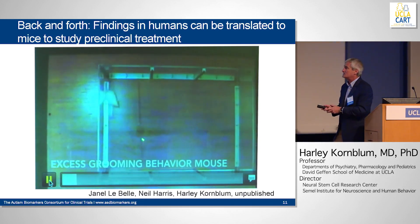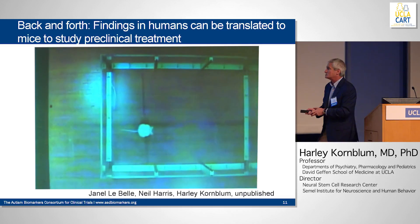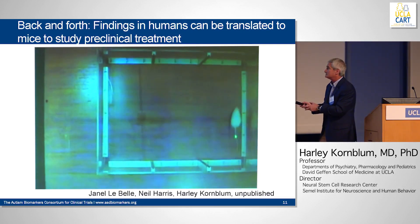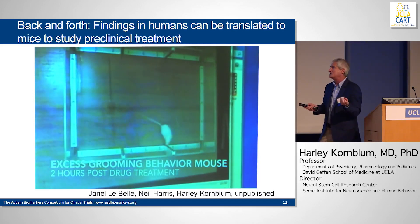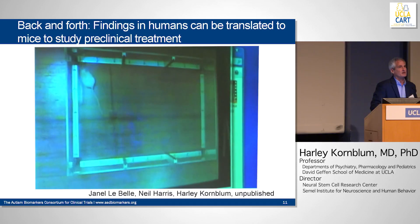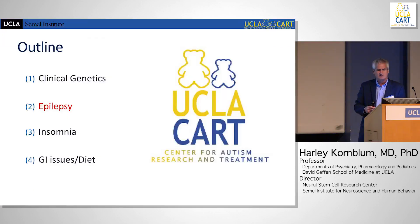We look in mice for treatments that we then hope will translate to the clinic. This is a mouse that is an autism-like mouse — it has excess grooming behavior. My colleague Janelle LaBelle made the movie. This mouse, every so often, stops and grooms itself. We gave it a treatment based on what we knew about autism — the work of Alcino Silva and others — and the mouse stopped grooming itself. We hope to translate that into patients using the resources here with Jim McCracken and Shefali.